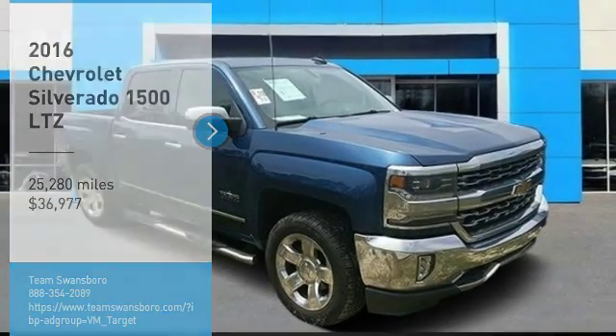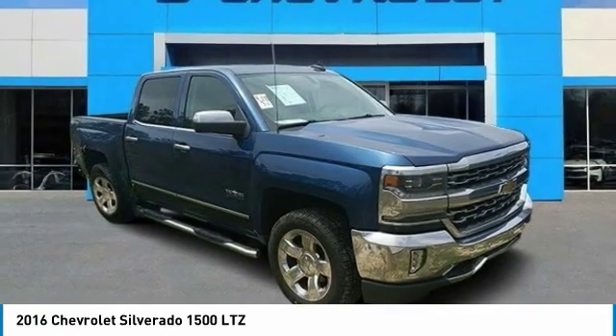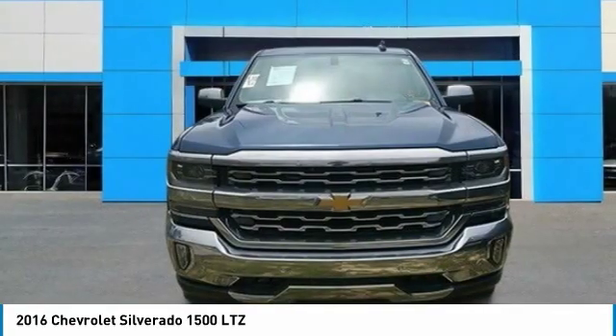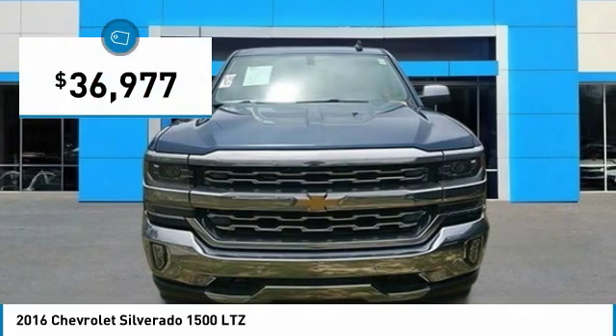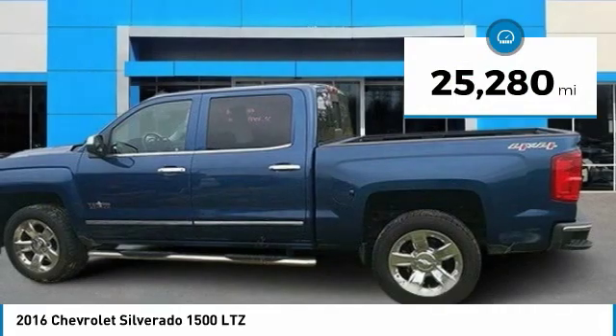Take a ride in the 2016 Silverado 1500. The Chevy Silverado 1500 has the lowest cost of ownership of any full-size pickup and is priced below $40,000. This vehicle has less than 30,000 miles.